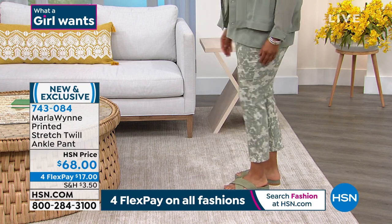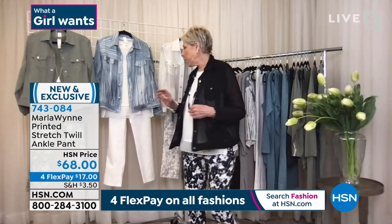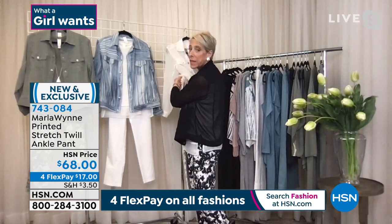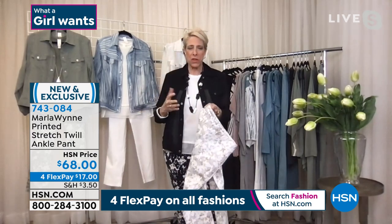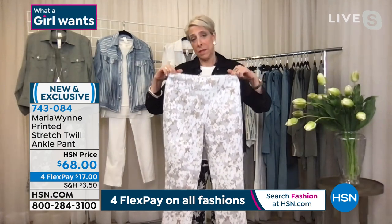Marla explains: 'This is really our flatter fit construction. You've got a little mesh panel in the tummy, which is great. You've got pockets. There's a ton of stretch in these, and that's what I love about them. These pants really do fit all shapes and sizes — whether you're pear-shaped, apple-shaped, whatever — because the fabric has incredible stretch in it.'